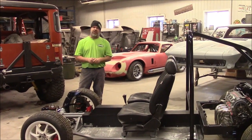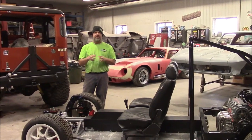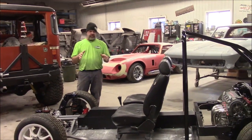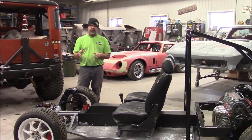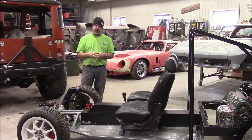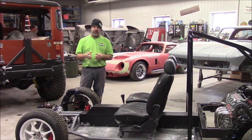Hi folks, it's John from LastChanceAutoRestored.com. This is basically going to be a teaser with information coming soon. We're going to start a new division called Sportman Motors. So look forward to SportmanMotors.com in the very near future.